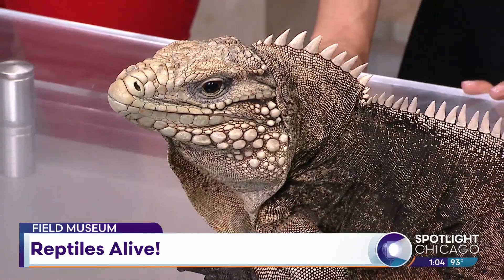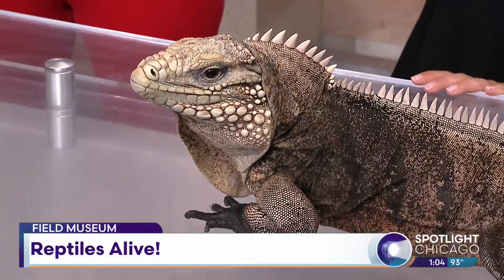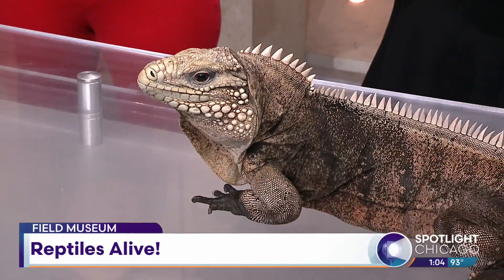Nothing quite like seeing the animals alive — you learn so much more. At least for me as a kid, the work I do focuses very heavily on the museum collection that we already have. But what got me excited about wanting to be a herpetologist when I was a kid was going out and catching live animals and keeping them as pets. This brings me back to my childhood a little bit.